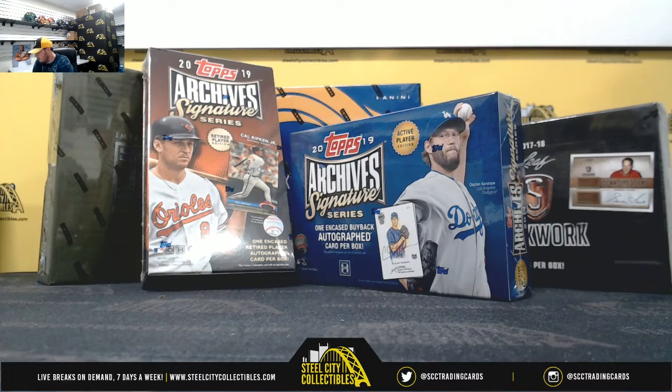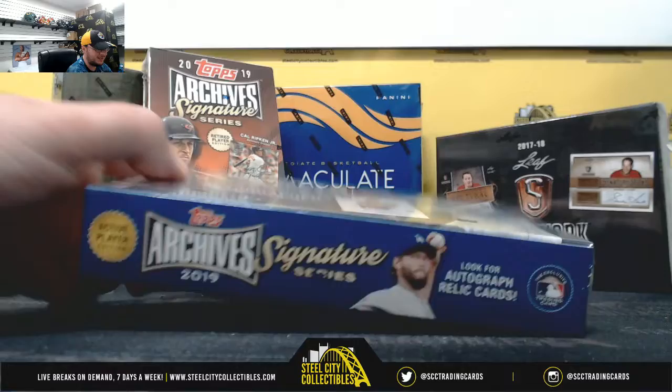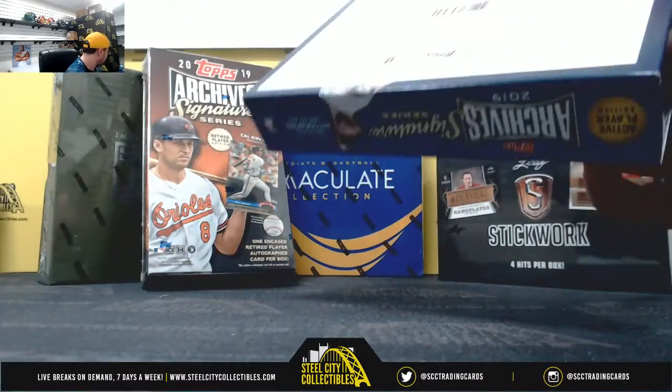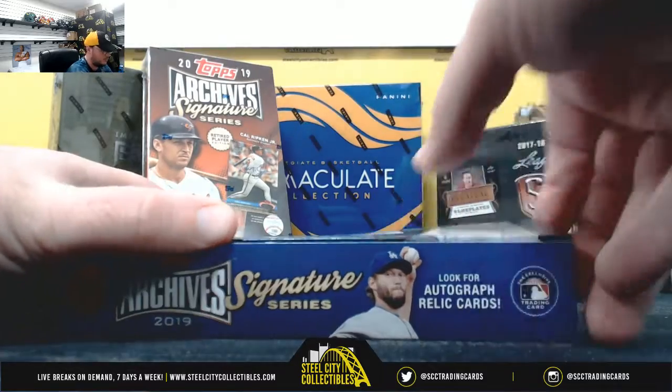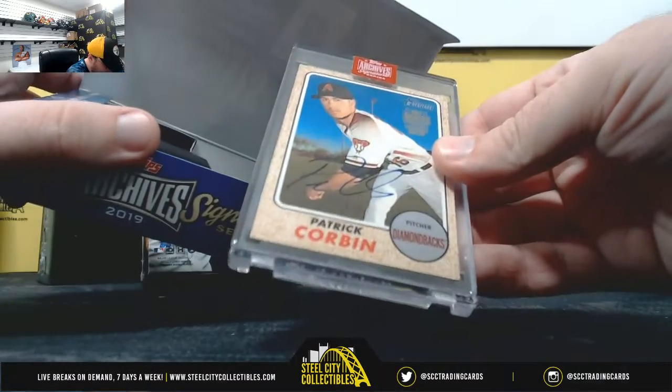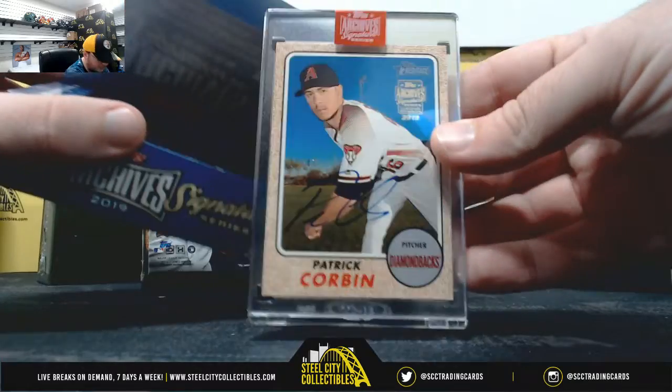All right everybody, our next break here is for Matt. We've got a 2019 Topps Archives Signature Series Active and a 2019 Topps Archives Signature Series Retired. Starting out with the Active here — we're going to get a Patrick Corbin, Topps Heritage, 42 of 47.